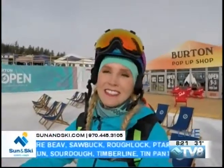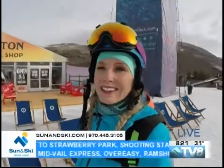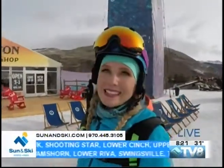Over at the Burton girls tent at one o'clock, you can do a ride day with some of the Burton girls, and sometimes their athletes show up — Chloe Kim, Kelly Clark, and Anna Gasser. Some really incredible ladies you could do some skiing and riding with, all taking place here at the Burton US Open.